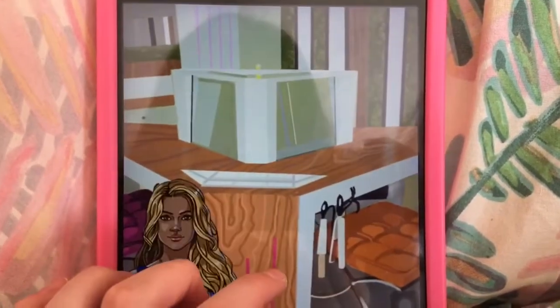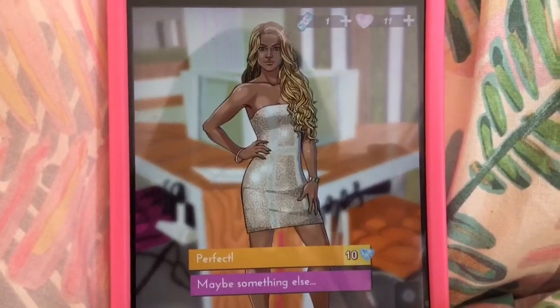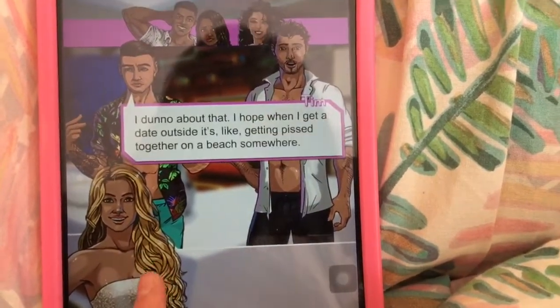I think I'm gonna go with the gold glittery mini dress. But yeah, that's basically what it's like — it's so good. Download it, it's free and it's just addictive as anything.